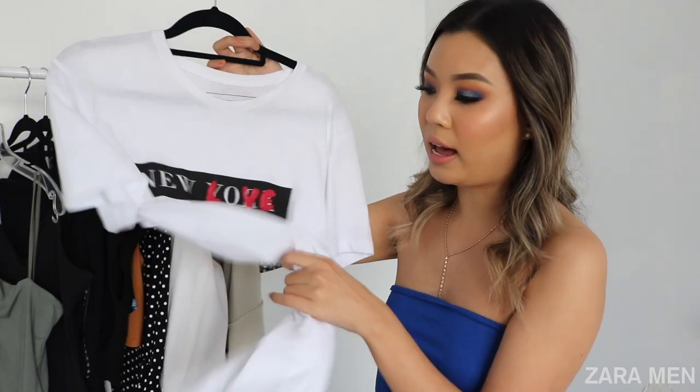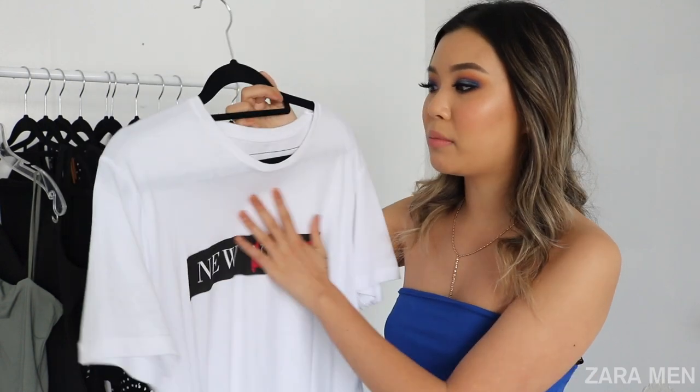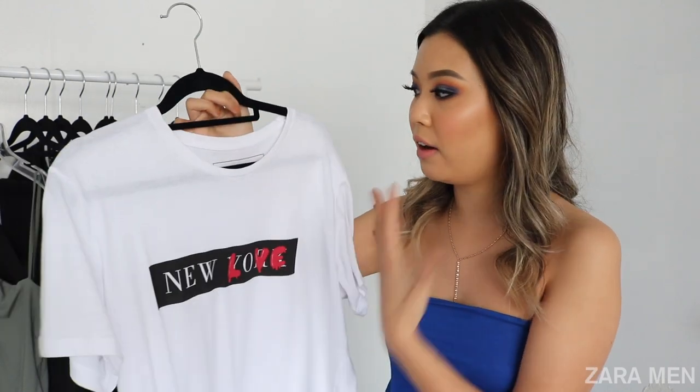Every time I hold up something white, I go really, really orange — I swear I do not look this orange in person. I would tie it up in a knot just to make it look more cropped. It's just loose and baggy, the material is really, really soft. It's a very comfortable tee.